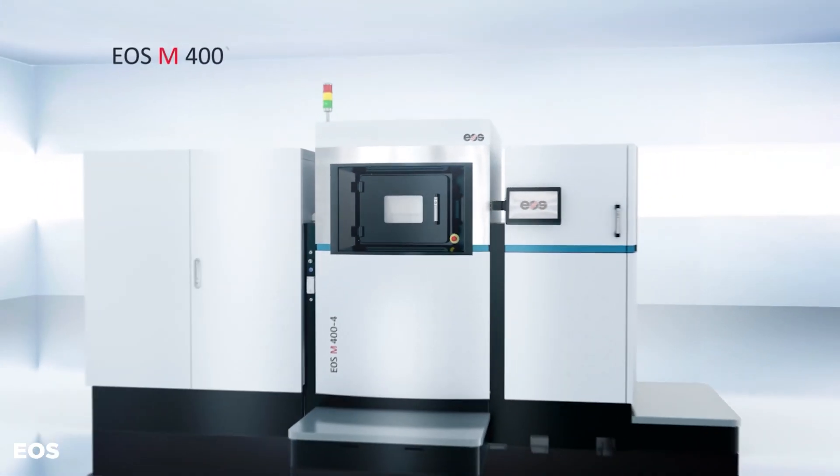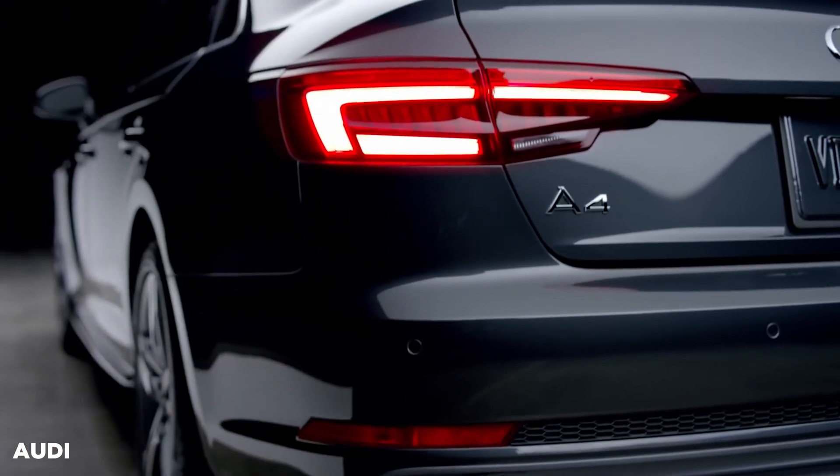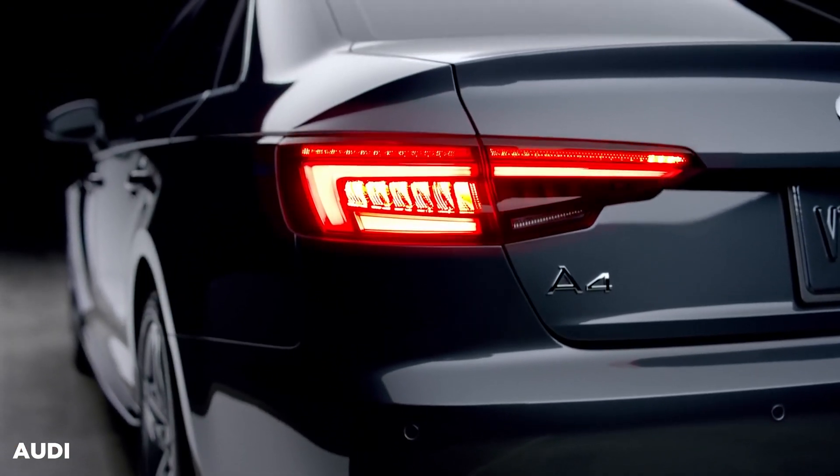Audi uses the EOS M400 system to create tooling in its press shop to make body panels for models like the A4, which we see all day long everywhere.